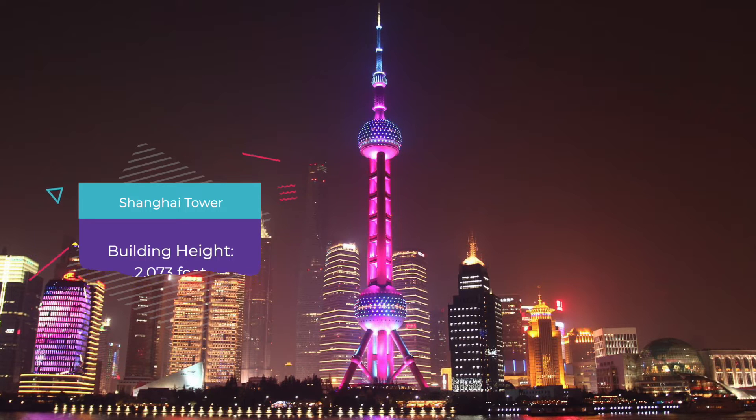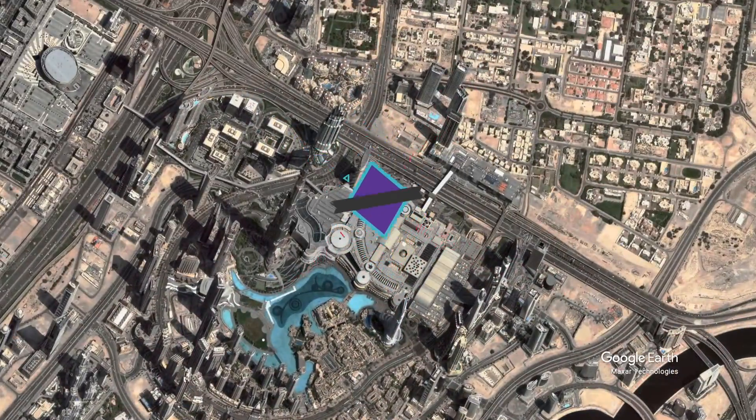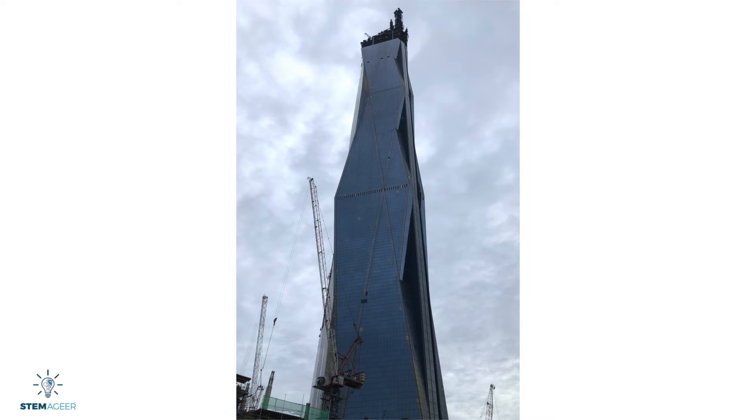And number 1: The Burj Khalifa. This is the tallest building in the world as of June 2022. Located in Dubai, United Arab Emirates, this building stands at 2,722 feet tall, and construction took over 5 years. Note that the tallest building in the world may change with new skyscrapers constantly being developed.